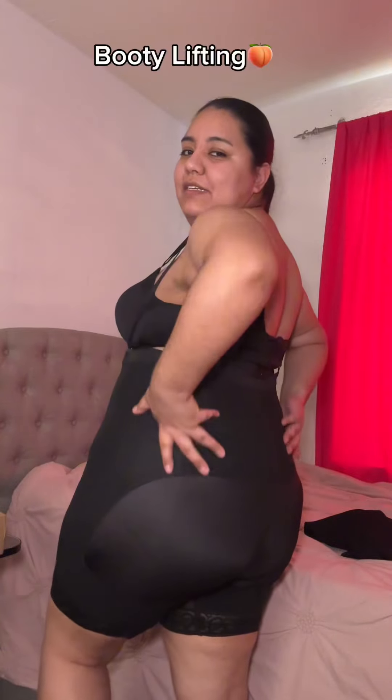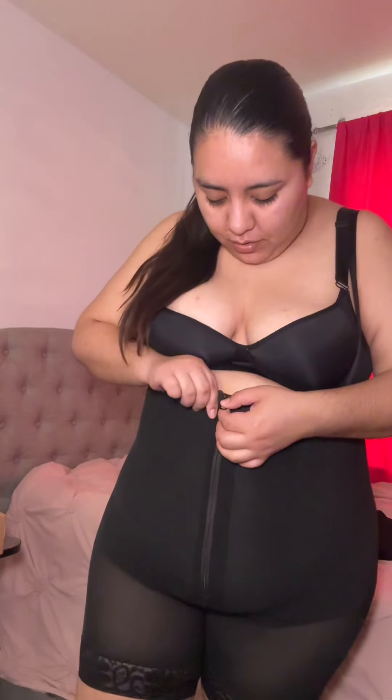Hey guys, I got this compression bodysuit — it has a butt lifter. This is a size XXL and I couldn't wait to show you guys. It has a zipper right here and then it has these hooks that really suck you in. It's not uncomfortable at all — it's really comfortable and the material is super smooth.